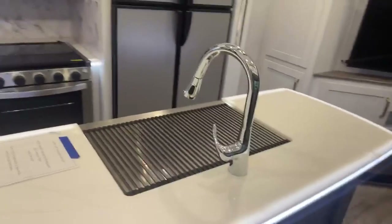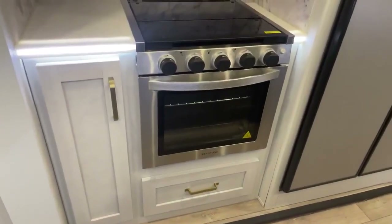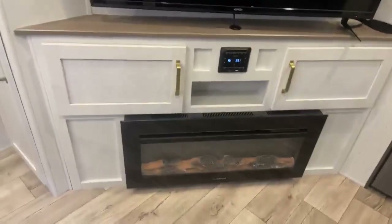The accent lighting is cool looking and very functional at night. Spray nozzle on your sink faucet. Upgraded stainless steel oven with the three-burner stove top. Full size microwave and your full size gas and electric refrigerator. Big screen TV, storage, electric fireplace that puts off a lot of heat on those cool mornings. And more storage — because you never have too much storage in a camper.